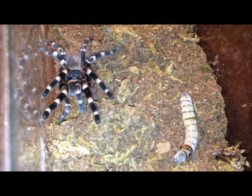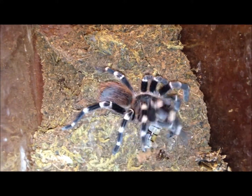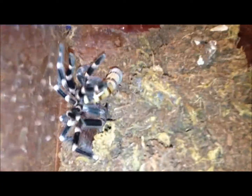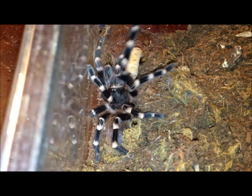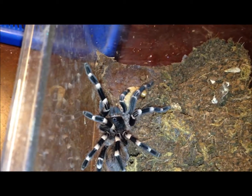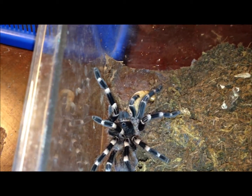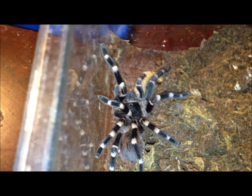Count the scurry of Brachypelma brocklehurstii. This might be the first or second super worm I've offered him — it's just about at the limits of what he can handle. But I have full faith and confidence he's not going to have any problem with that, and it should fatten him up a bit. He molted recently — he or she. Look at those back legs.